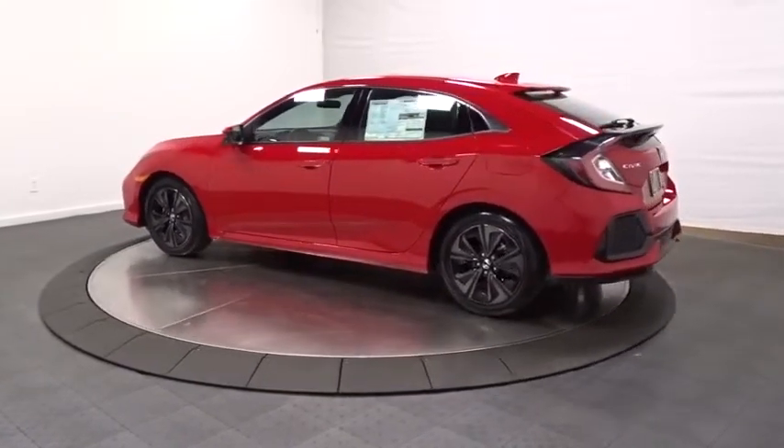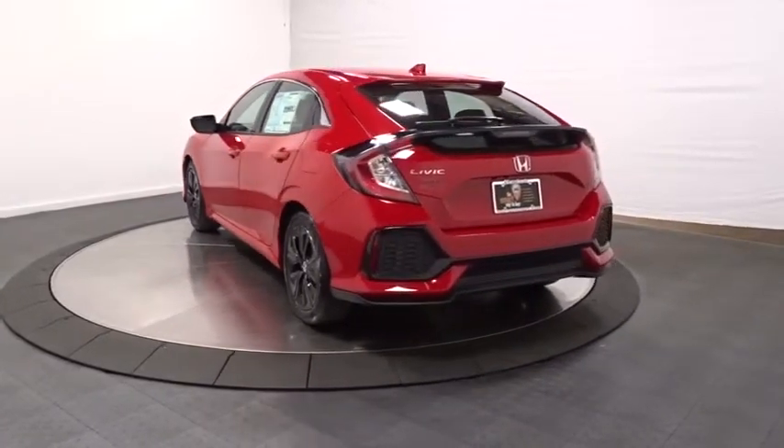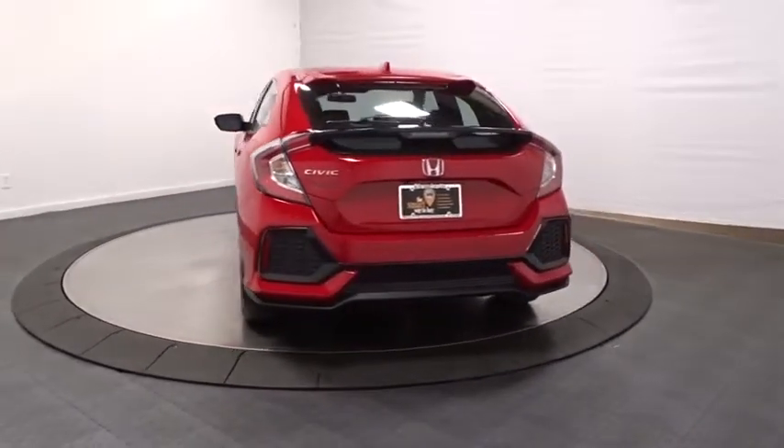Backup camera, keyless entry, Bluetooth, front wheel drive, fog light, trip computer, day and night rear view mirror, outside temperature gauge.